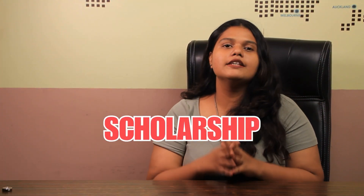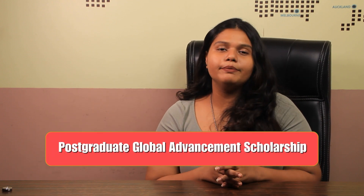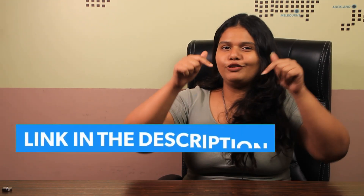The university offers various scholarships, for example the Postgraduate Global Advancement Scholarship, and it is accessible to all international students. For more scholarship details, you can check out the link in the description box below.